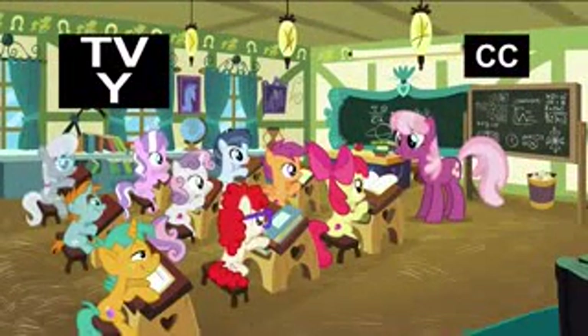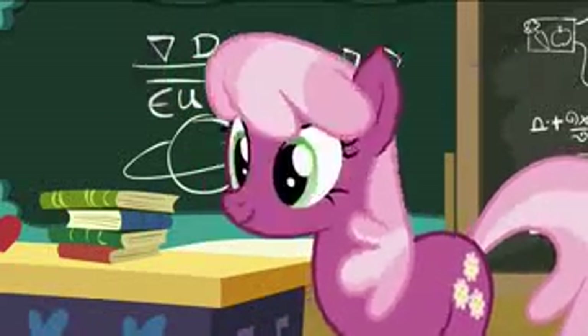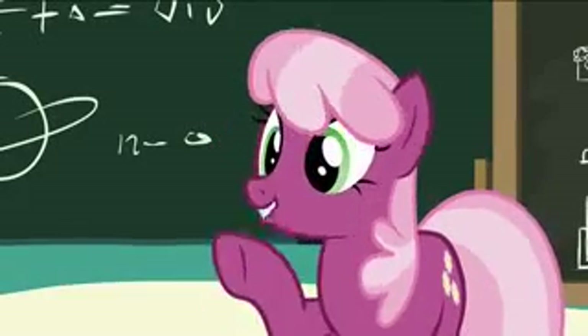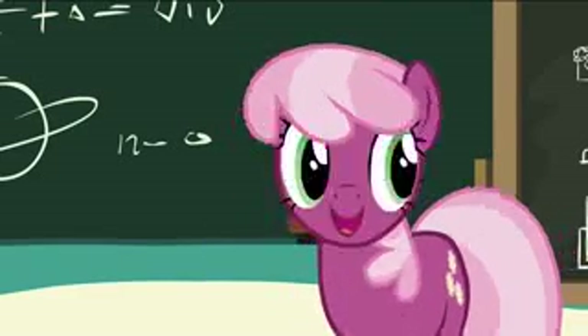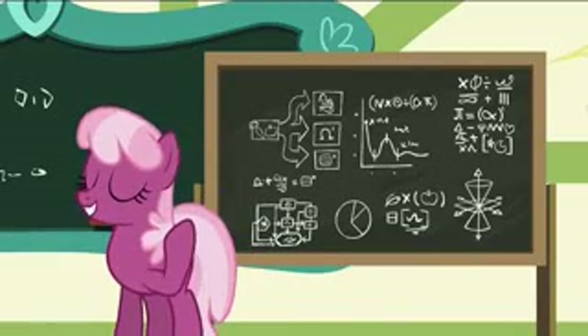Good morning, everypony! I hope you brought your thinking caps, because today we're going to learn about physics. Specifically, the use of force in energy conversions — in this case, using mechanical work to convert potential energy into kinetic energy.